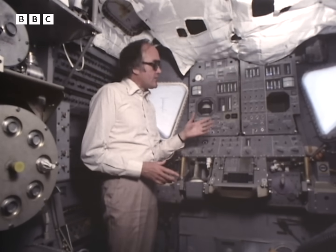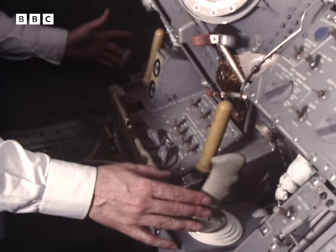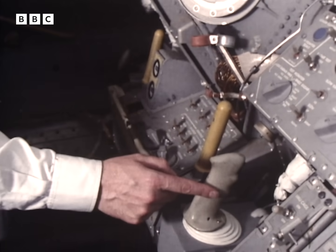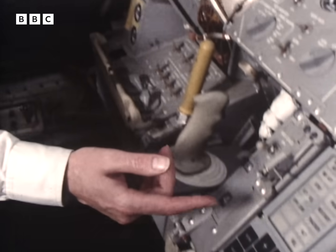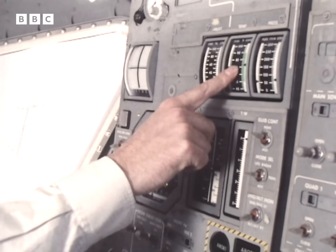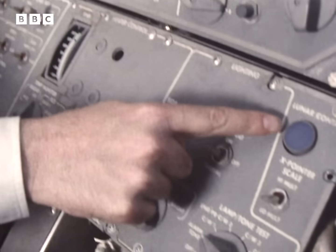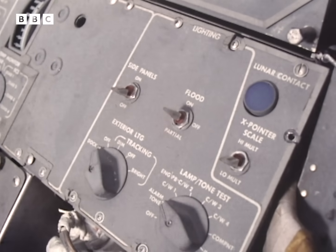Although the lunar module computer will take you all the way up to rendezvous, or all the way down to the surface of the Moon by itself, it will only do that if all the switches are in the right position so that it's being told what it needs to know. And as you can see, there are a lot of switches to get in the right position. You can, of course, fly the LM yourself if you want to, using these two controls. The main displays show the computer, which way up you are, how much fuel you've got left — and the one everybody wants to see light up very gently: the lunar contact light.